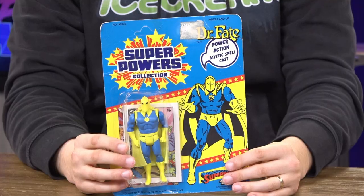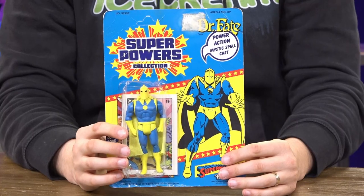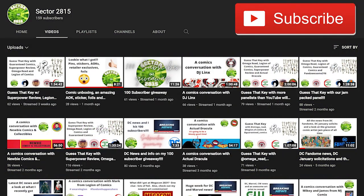We also have this super vintage Dr. Fate figure made by Kenner Toys. This was donated by one of my friends Jay Williams. We also got a huge massive shoutout to my buddy Sector2815 — he was a huge sponsor to this giveaway.